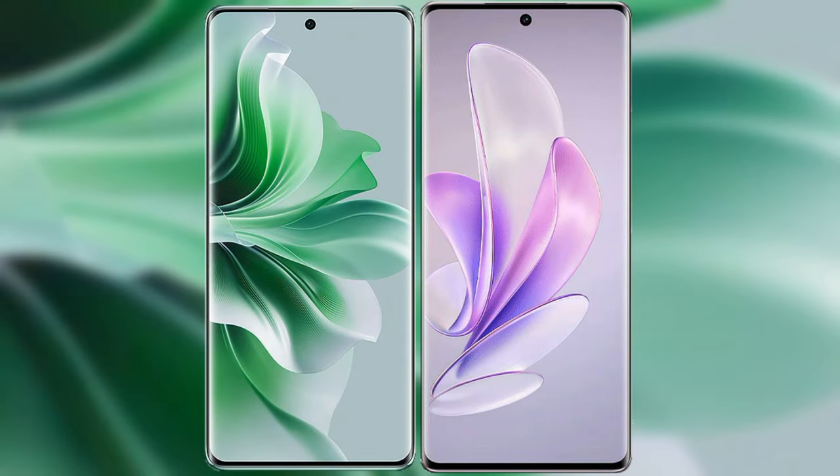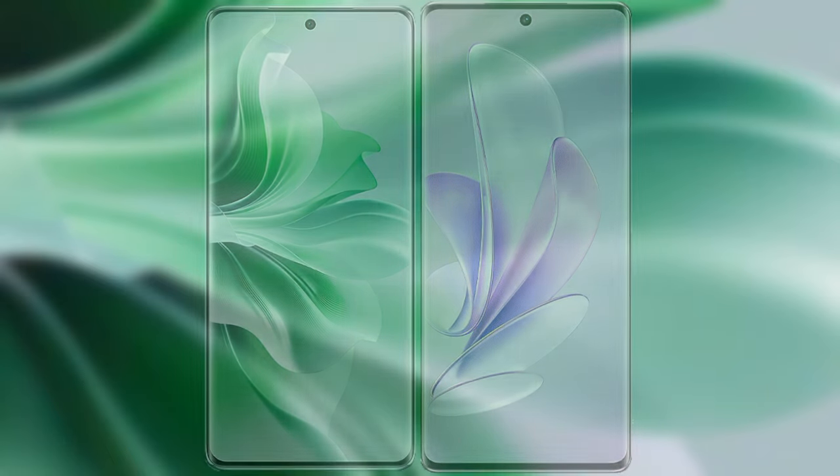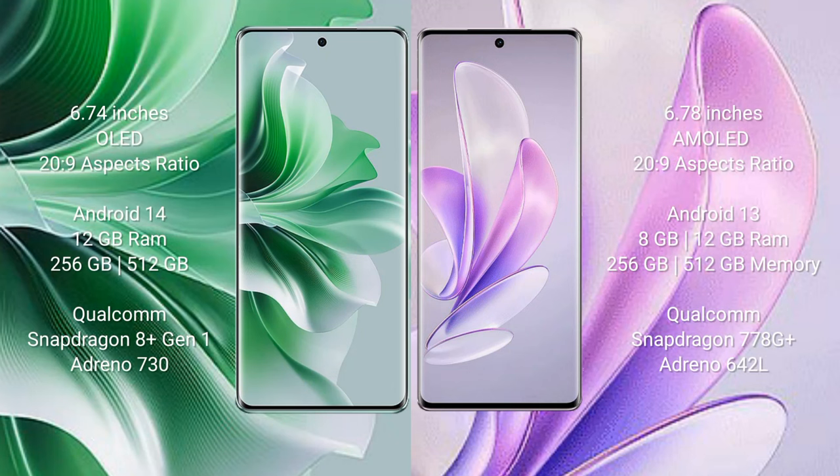I will compare the new Oppo Reno 11 Pro with Vivo S17. Oppo Reno 11 Pro comes with a 6.74-inch OLED display. Vivo S17 comes with a 6.78-inch AMOLED display.